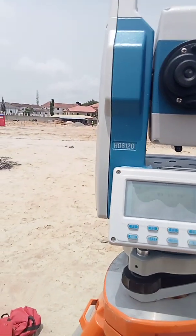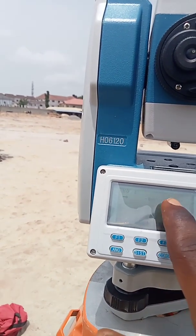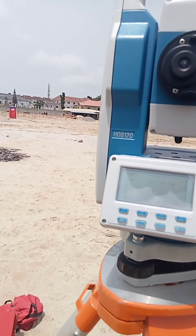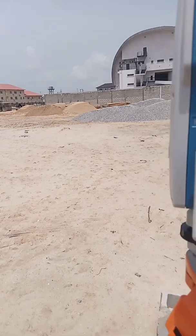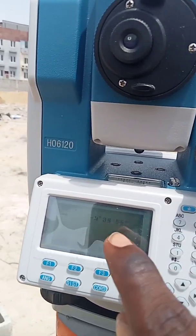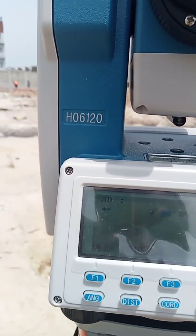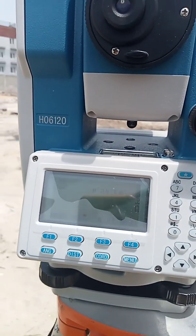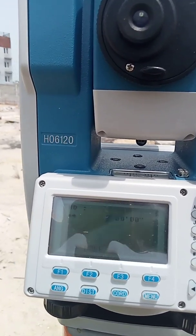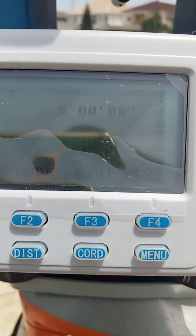Once you press guide, you can see where the arrow is going - to your right hand side by 89 degrees, 14 minutes, 30 seconds. Release your horizontal clamp screw and turn the instrument, making sure you're turning it until you get to zero - degree zero zero, minute zero zero, second zero zero zero. Once you are close, lock it and use the slow motion screw. Now we have zero degrees, zero minutes, zero seconds - we are good to go.